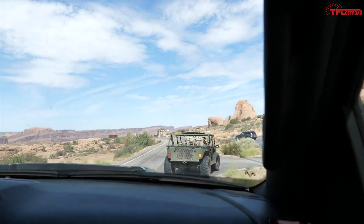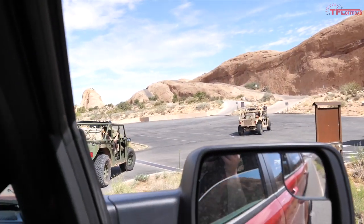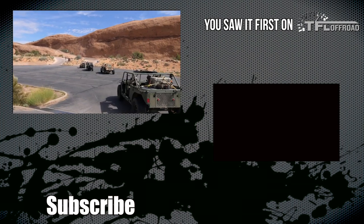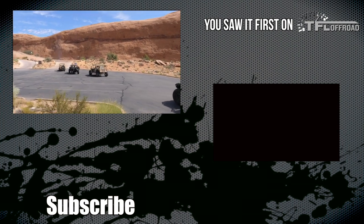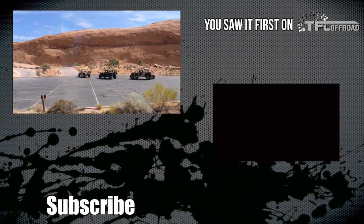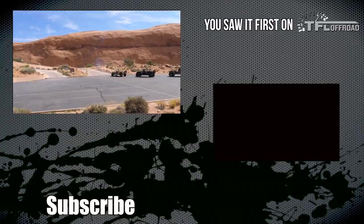Off-road vehicles in the military are certainly nothing new, but with so many great side-by-side options available today, the military has more good choices than ever for getting over rough terrain and into battle. Leave a comment, hit the like and subscribe buttons, and come back to TFL for the latest news, views, and real-world reviews.